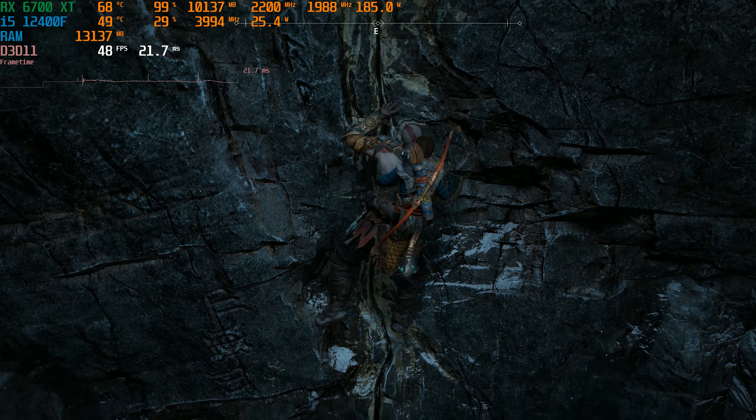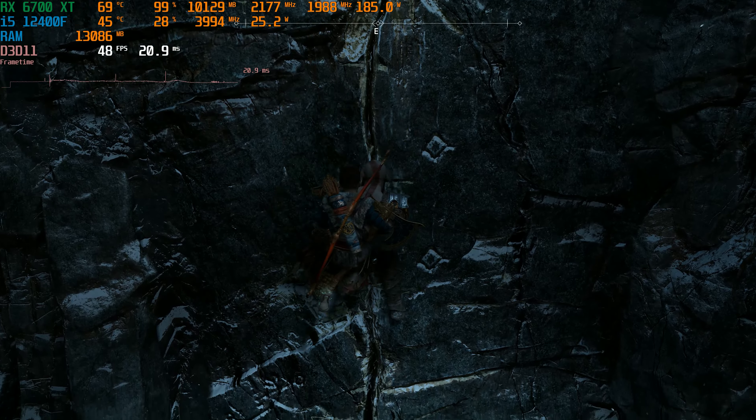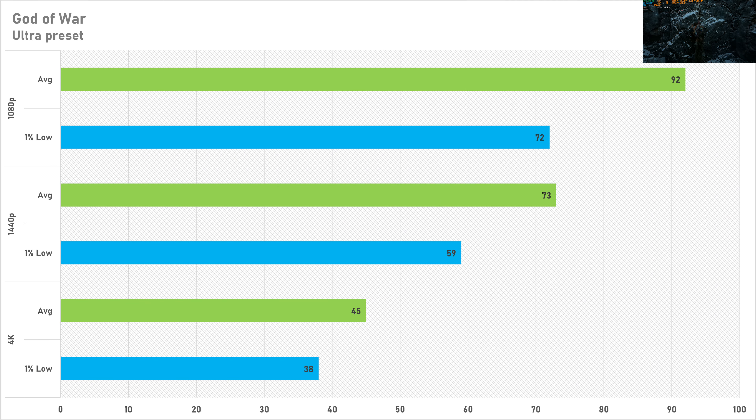God of War on the ultra preset delivered great performance: 92 FPS average at 1080p with a 1% low of 72 FPS, and 73 FPS average at 1440p with a 1% low of 59 FPS. At 4K the average drops below 60 to 45 FPS with a 1% low of 38 FPS, though tweaking a few settings should get you above 60 fairly easily. At 1440p on ultra preset the game looks and performs great.